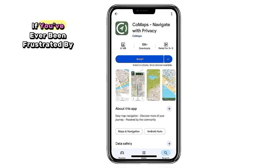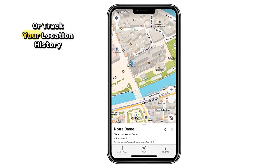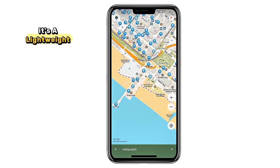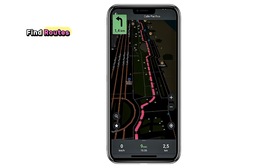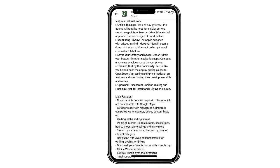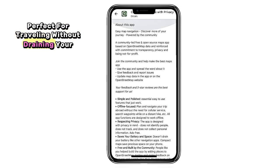1. Comaps. If you've ever been frustrated by map apps that constantly push ads or track your location history, Comaps is your clean escape. It's a lightweight, privacy-focused mapping app that lets you search locations, find routes, and explore without handing over your data to big corporations. The best part? It works offline too, perfect for traveling without draining your data plan.